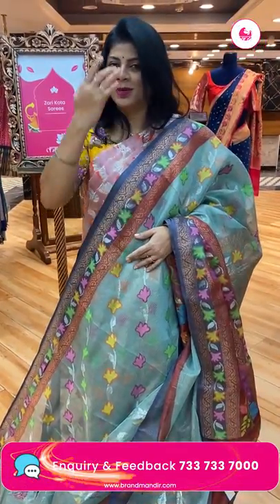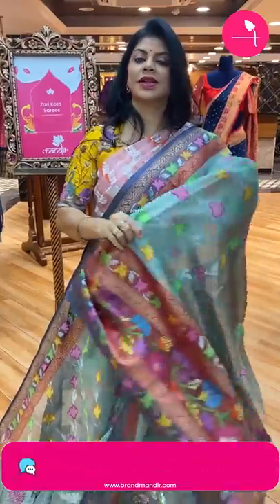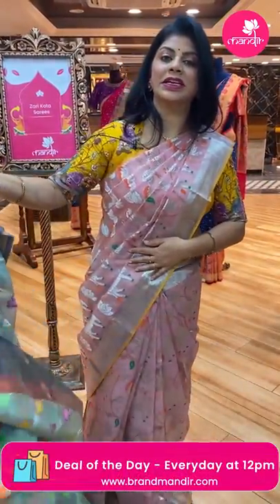Take a screenshot and WhatsApp us on 733-733-7000. This live video will be saved on Instagram IGTV, Facebook and YouTube, so you will have 24 hours to grab these beautiful sarees at live prices. See you in the next live — until then, bye bye, take care, love you all, stay blessed.